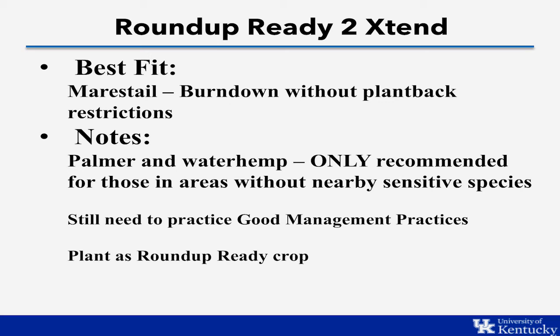For farmers dealing with palmer and waterhemp, the dicamba system is effective on these weeds, but we do not recommend it for areas growing sensitive crops nearby, such as sensitive soybeans. In those areas, we are very restricted on our application window due to off-site movement of dicamba, making timely applications to palmer and waterhemp — which is critical — unlikely. That is why we recommend the Liberty Link system for palmer and waterhemp. The Roundup Ready to Extend system for palmer and waterhemp is only appropriate if isolated from sensitive species or soybeans. Even then, good management and robust residuals are required, and the crop can also simply be treated as a standard Roundup Ready crop without using dicamba over the top.